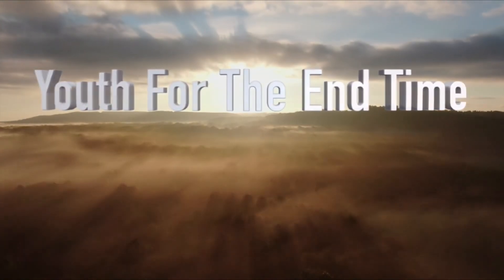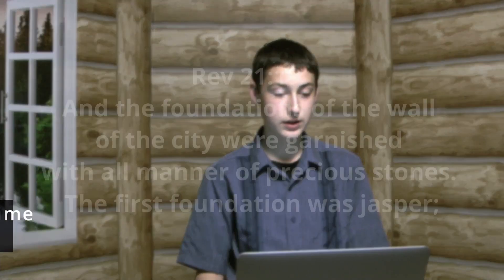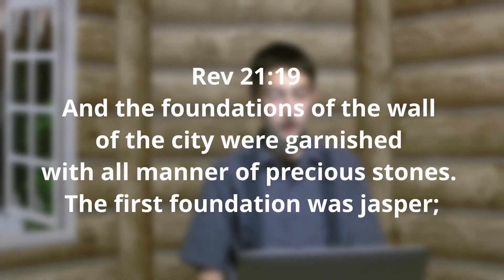Youth for the End Time presents a study going through the stones talked about in Revelation 21, starting at verse 19.